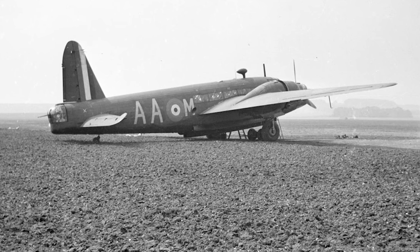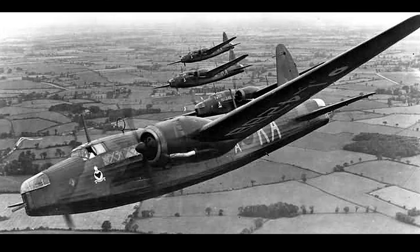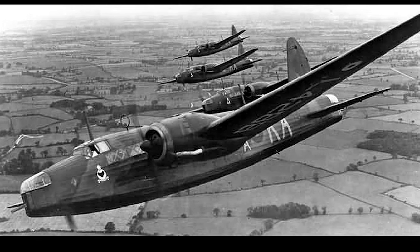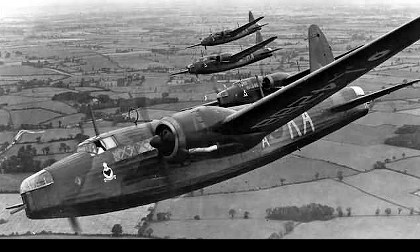The Wellington's most distinct feature was its geodetic structure. An interlaced network of aluminum alloy strips formed a crisscross pattern, giving the Wellington its unique diamond-shaped design and tremendous resilience.